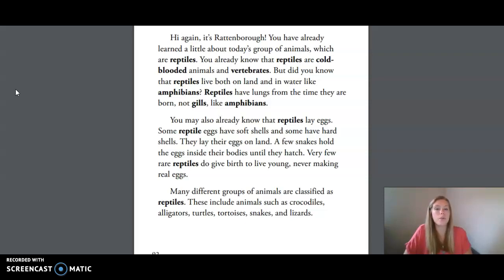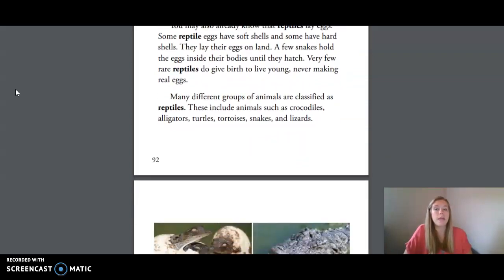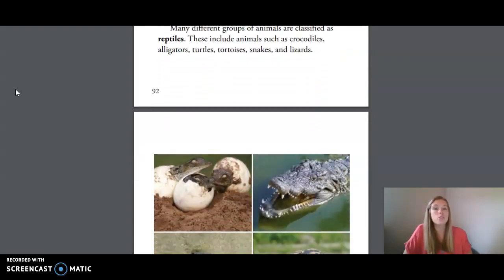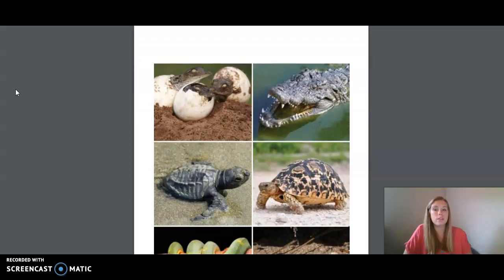You may also already know that reptiles lay eggs. Some reptile eggs have soft shells and some have hard shells. They lay their eggs on land. A few snakes hold the eggs inside their bodies until they hatch. Very few rare reptiles do give birth to live young, never making real eggs. Many different groups of animals are classified as reptiles. These include animals such as crocodiles, alligators, turtles, tortoises, snakes, and lizards.